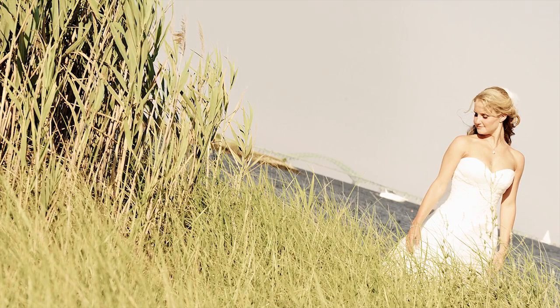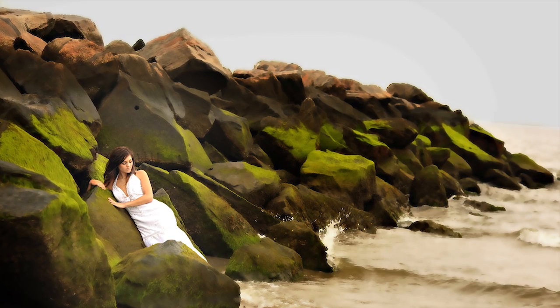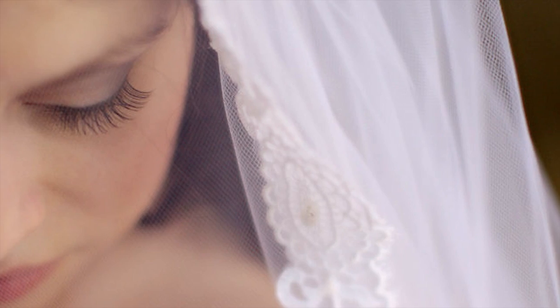We're going to work with mixed situations. We're going to work with window light. We're going to work with natural light. We're going to work with mixed ambient light. We're going to work with tungsten. We're going to work with everything.